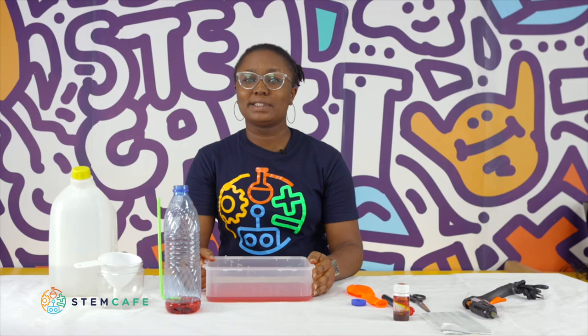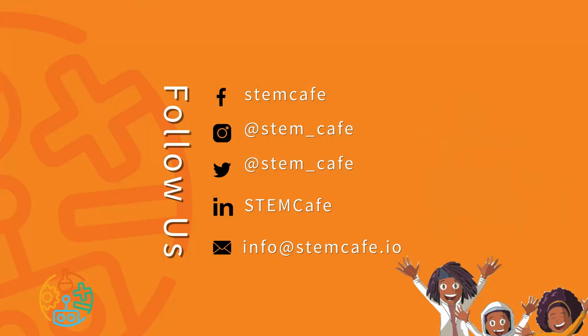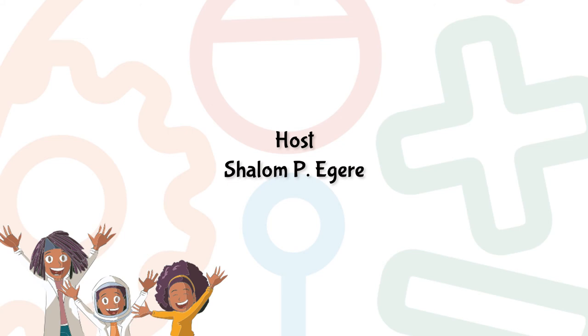See you next week, but till then, keep exploring. You can follow us on our social media platforms for more engaging content, projects, and experiments. See you next week!